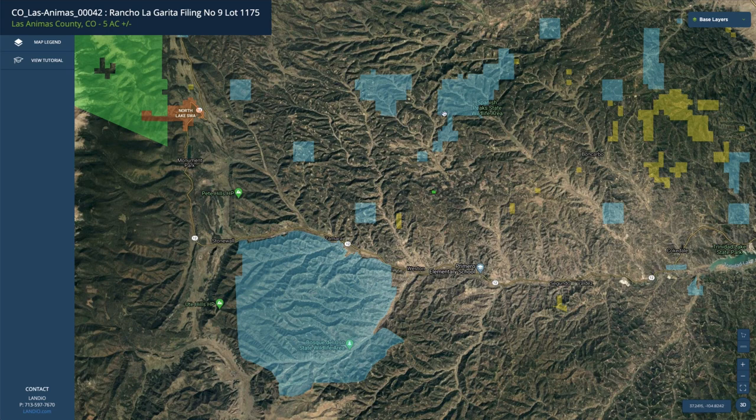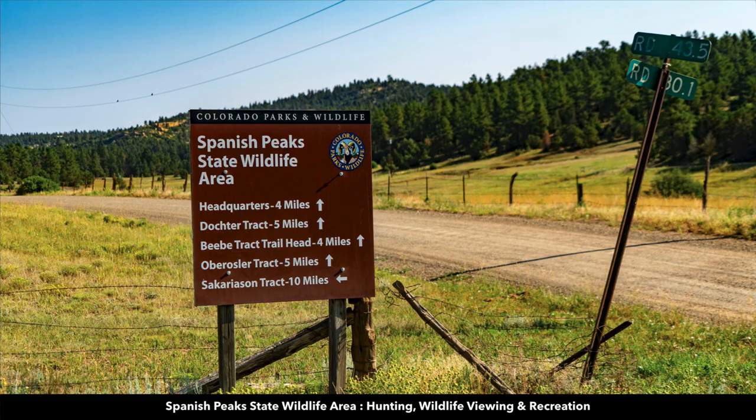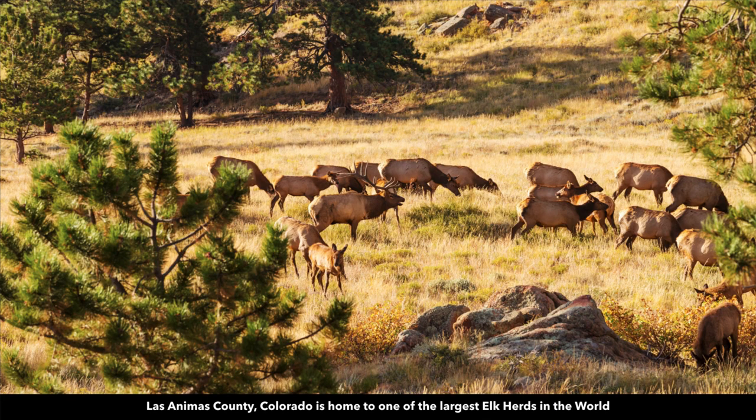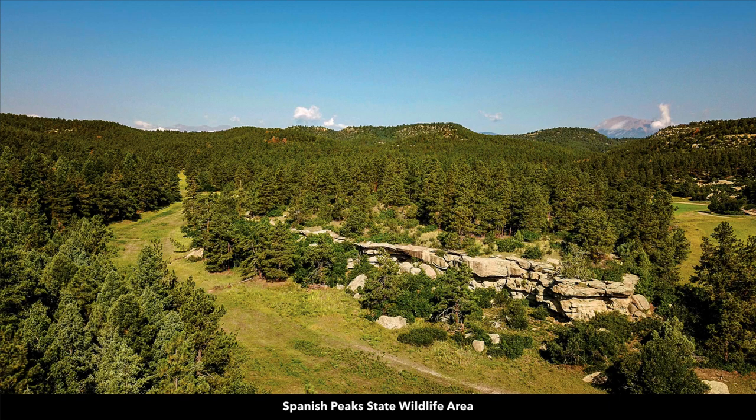So within 12 miles of the property you have access to a vast amount of public land. The entrance to the Spanish Peak State Wildlife Area is only 10 miles from the property. This area is densely populated with elk and mule deer. Los Animas County, where the property is located, has one of the largest elk herds in the world. There are also lots of wild turkey.